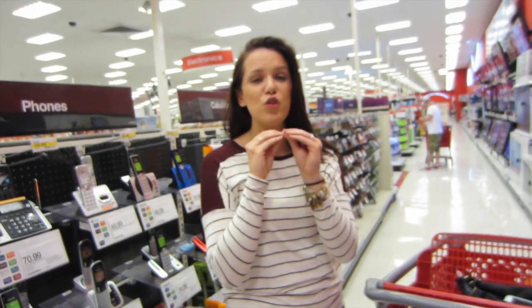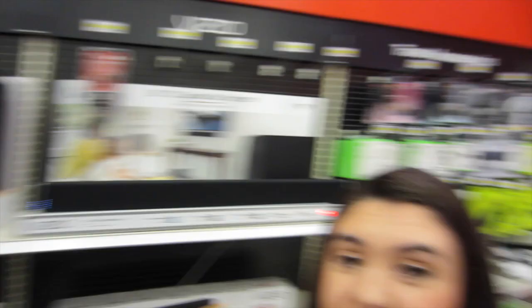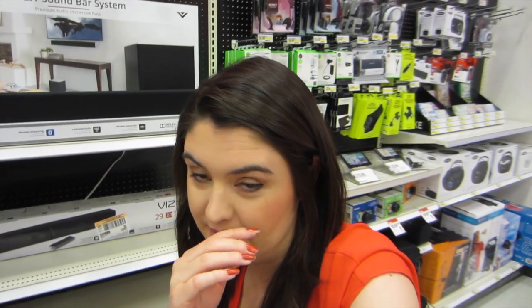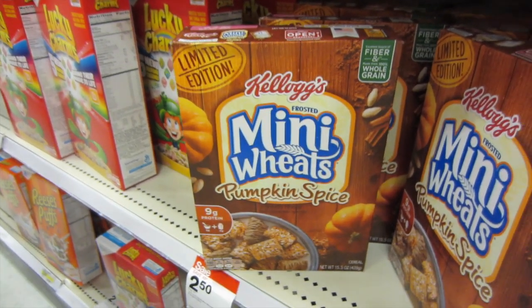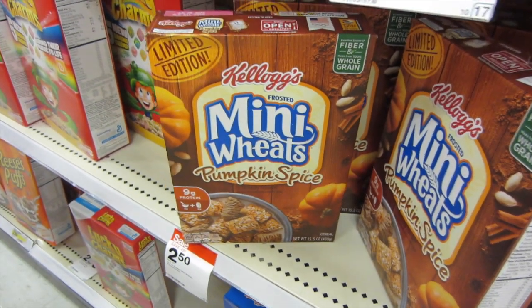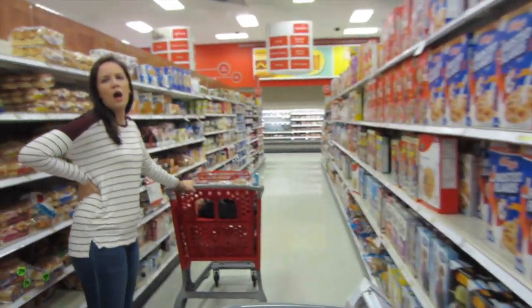But when you light it — I haven't tried that one. I haven't bought any fall candles this year because I had so many from last year. I just spotted these pumpkin spice Mini-Wheats. I've never seen that before — let me know if you guys have tried that. I feel like everything now is pumpkin spice.